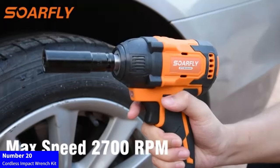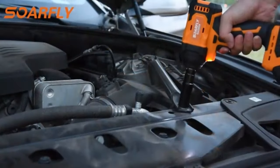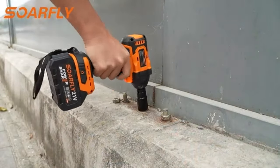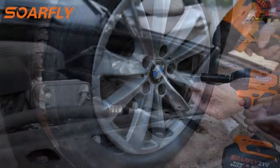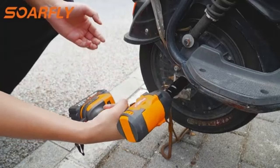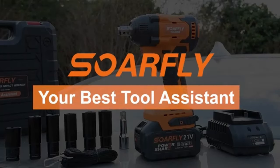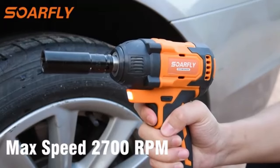Number 20: Cordless Impact Wrench Kit. Tackle any fastening job effortlessly with the DeWalt 20V Max Cordless Impact Wrench Kit, DCF900P1. Featuring a half-inch ring for secure socket retention and a four-mode speed control, this kit provides versatile performance. The package includes a battery, charger, and a convenient bag for easy transport. With DeWalt's reliable power and precision, this impact wrench kit is a must-have for both DIY enthusiasts and professionals. Upgrade your toolbox with the DeWalt 20V Max Cordless Impact Wrench Kit for superior efficiency and convenience on the job.